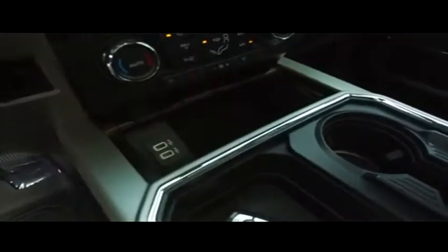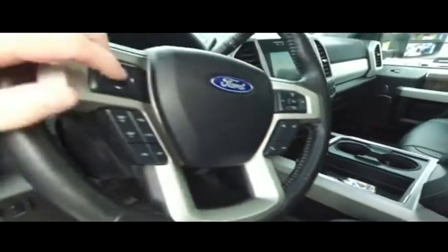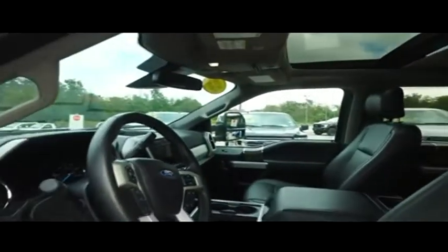It looks good, it feels good, smells good also. Elbow-rest storage cup holders. Here's your USB ports. Multi-functional steering wheel, cruise control. 26,000 miles — still under factory warranty. Check the description below. Adjustable foot pedals.